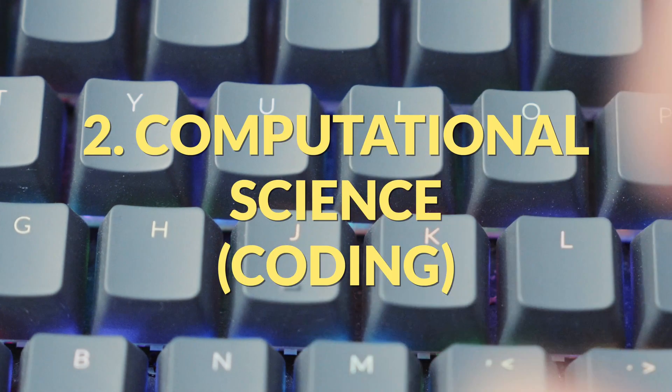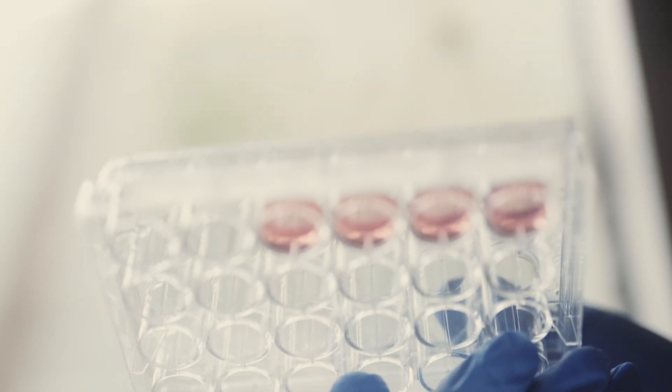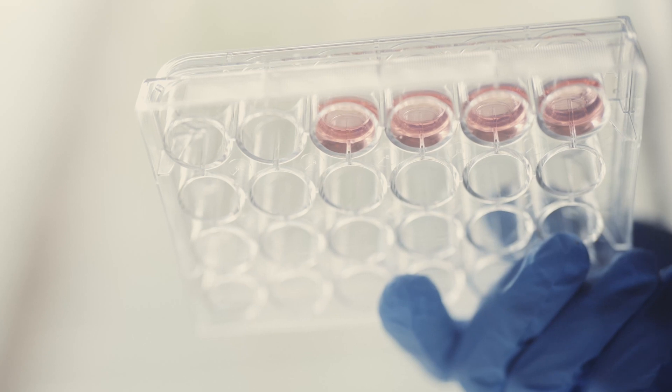Number two: computational science or coding. If you're developing an algorithm, making a new program, or a new user interface for a program that other scientists will use, all of this can be done remotely because it's computer-based. In my field of biology, people who work in computational science and bioinformatics still need access to wet labs and the people who work in them, because wet labs generate the experimental data — from flasks, tubes, and cells — that feeds into genomics and bioinformatics work. The two go hand in hand.